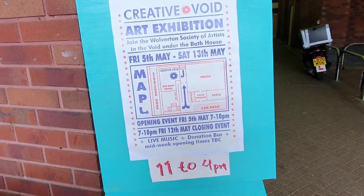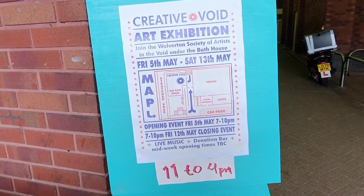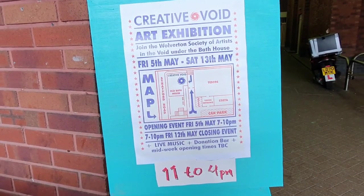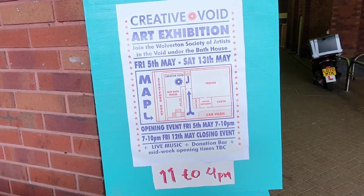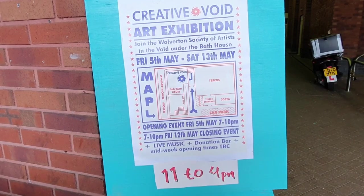Good afternoon everyone. I've just seen this outside Tesco's — it's under here somewhere. So let's see if we're allowed to film this or not, we need to ask first. I thought it was near the square area but it's under here, so let's go have a look at it.